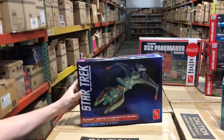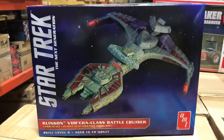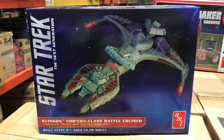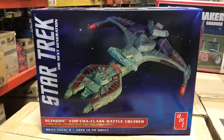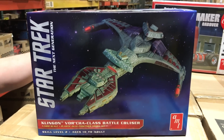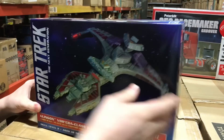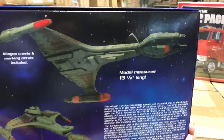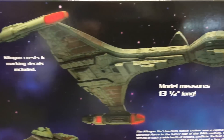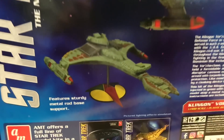Next up for you Star Trek fans — this is the Klingon Vor'cha class battle cruiser. It hasn't been released in at least 10 years. It's molded in green so you don't necessarily have to paint it, and it has red injected parts for some of the lights. It also has a metal support rod so you can put it up and display it — it should look great next to other Star Trek kits we've released recently.